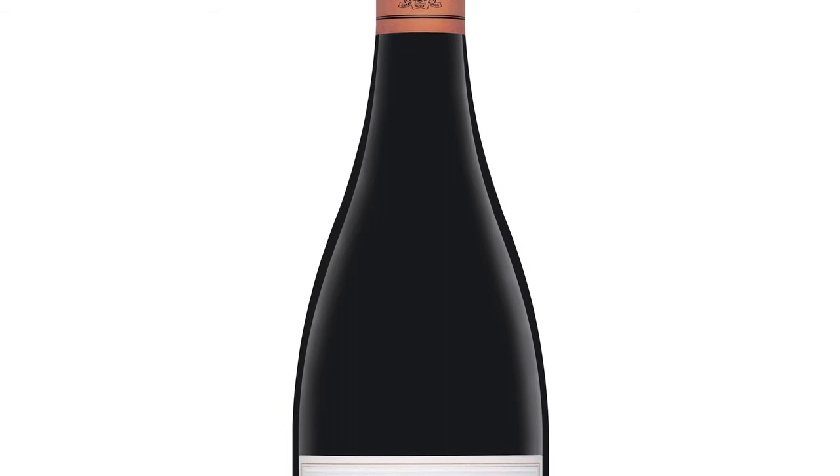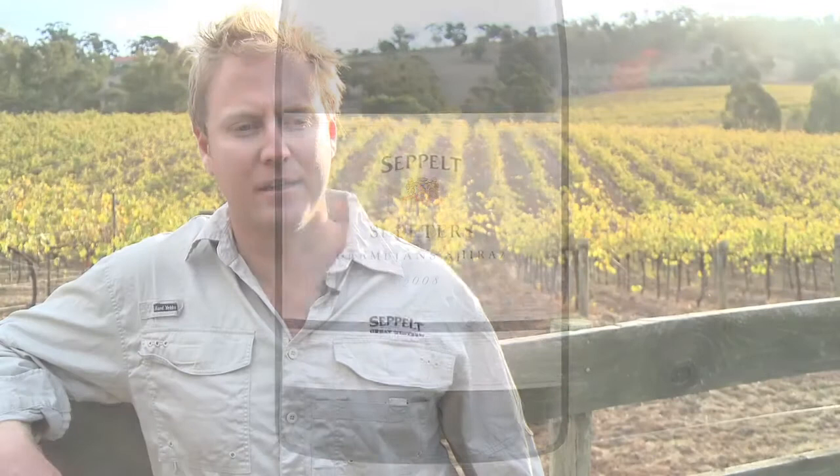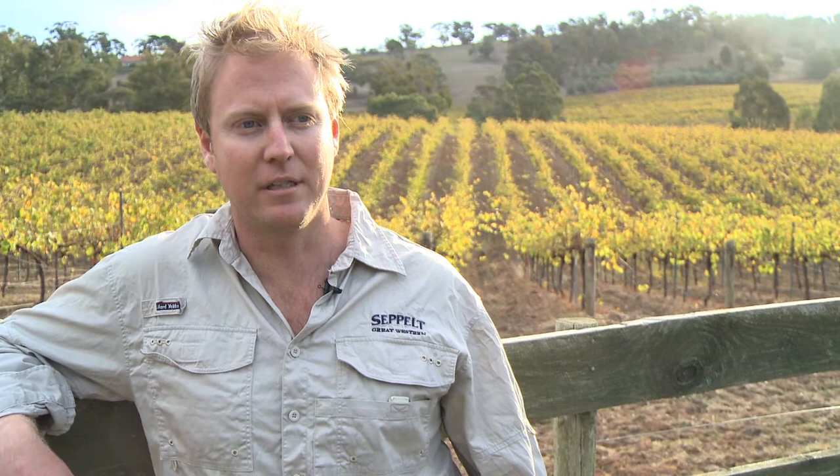I'm Adam Watterwitz, senior winemaker at Seppelt Great Western, here to talk to you about St Peter's. The St Peter's Shiraz is a pretty iconic Australian wine. It originally started off as Great Western Hermitage and has been made for many many years along with the Shalambar.